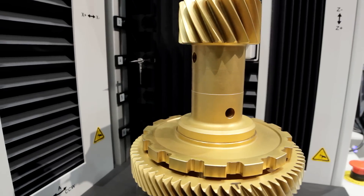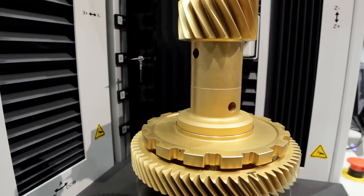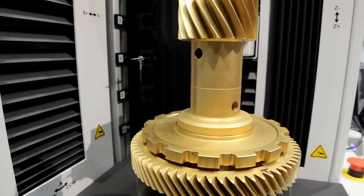Gleason Metrology Systems, located in Dayton, Ohio, specializes in making gear inspection machines. These machines are very high-precision CNC machines that can inspect gears up to three meters in diameter.